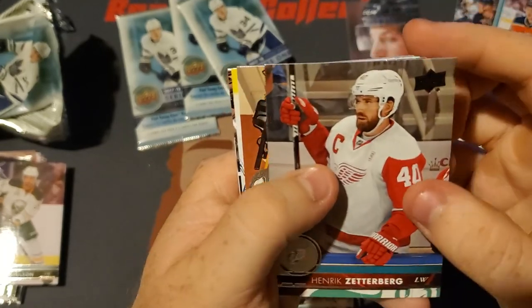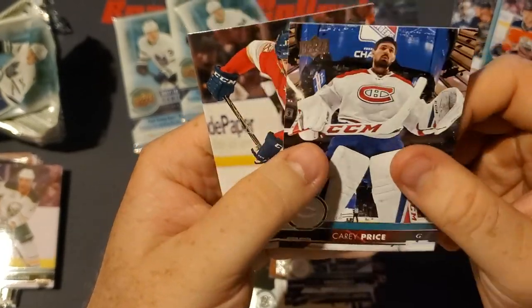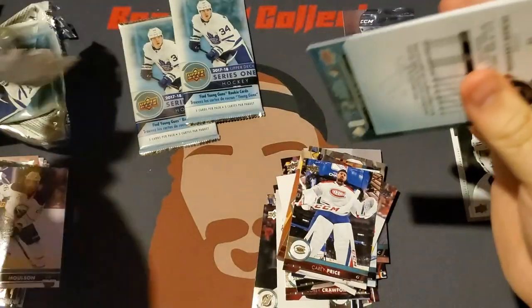Next up we got Henrik Zetterberg, Mikko Rantanen, Andrei Vasilevskiy, Carey Price, and Derek MacKenzie. No McAvoy yet — come on, he has to be in here somewhere. I bet the next pack we'll get him.